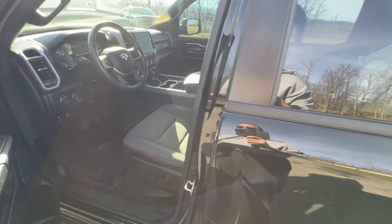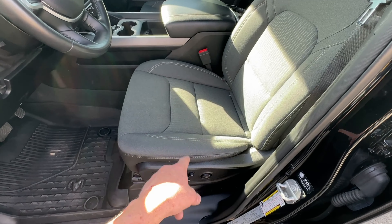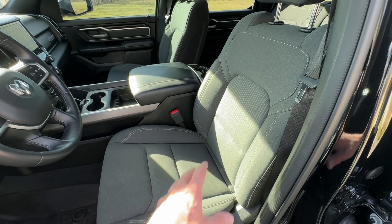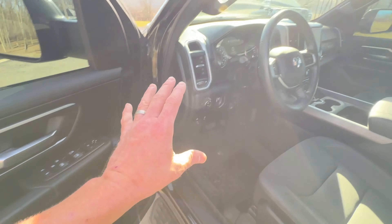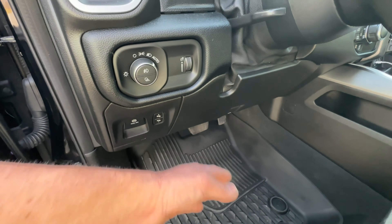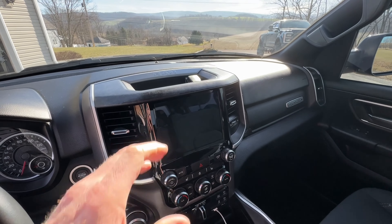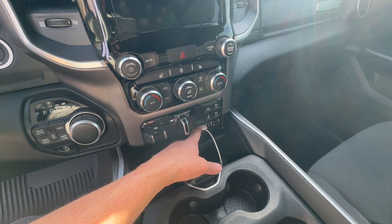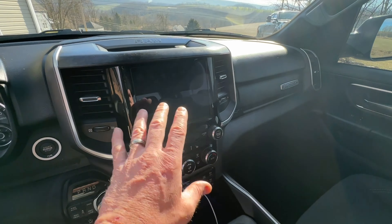Let's take a look at the front. The Bighorn package has cloth seats but it does have a power driver's seat with all your power options. The seats are very comfortable — we'll probably get some leather covers down the road. It does have a center console, everything blacked out on the interior which looks really good. It has power pedals to move forward and back, tilt and telescopic steering wheel, and the larger touchscreen. It comes with Apple CarPlay and Android Auto, though not wireless — you plug into the USB or USB-C port and it connects automatically.